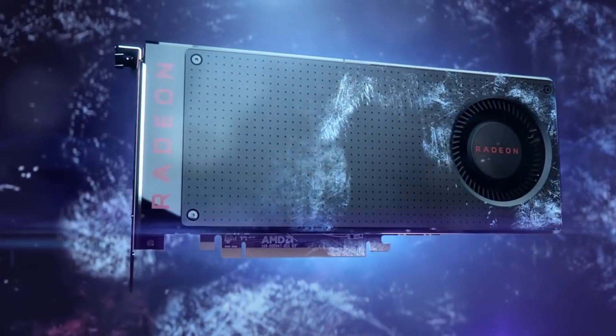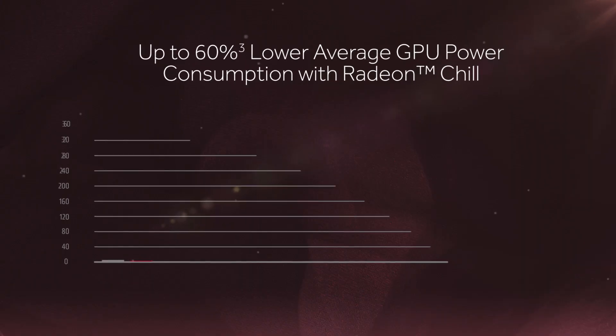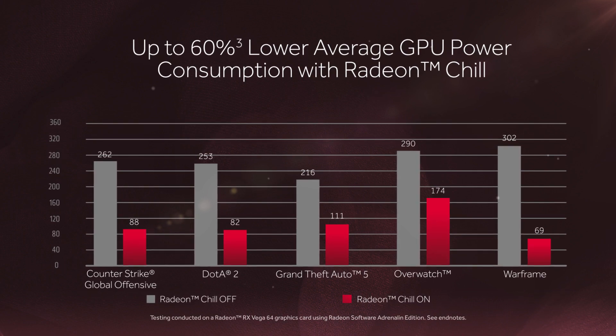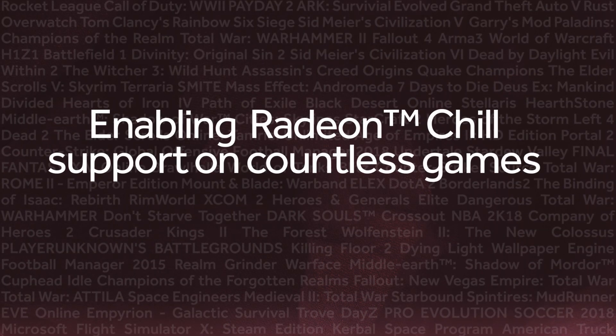Radeon Chill is one of the most popular Radeon Software core technologies and has really redefined how gamers are saving power while gaming. With Radeon Software Adrenaline Edition, you can now enable Radeon Chill on any game. That means Radeon Chill can run on a countless number of games and really enable quicker, quieter and more responsive gaming on any game out there.